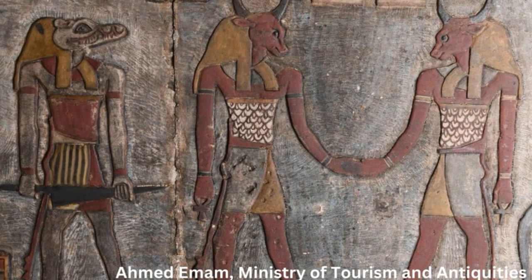The Temple of Esna, also known as the Temple of Khnum, is a temple complex dedicated to the ancient Egyptian god Khnum, and his consorts Menhit and Netu, their son Hika, and the goddess Neith.